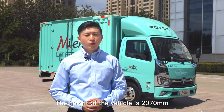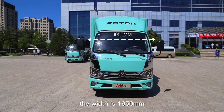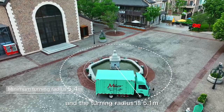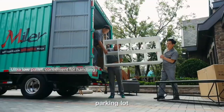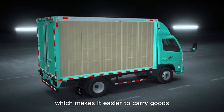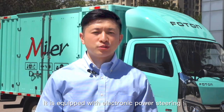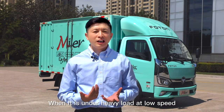The height of the vehicle is 2,070 millimeters, the width is 1,900 millimeters, and the turning radius is 5.1 meters — no difficulty entering underground parking lots. The cargo bed height is 845 millimeters, making it easier to load goods. It's equipped with electronic power steering, which automatically returns to alignment at small angles and is easier to turn under heavy load at low speed.